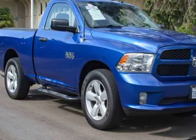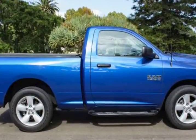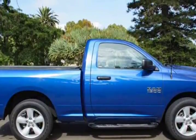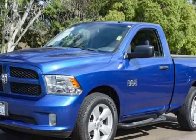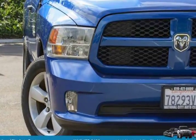You'll make a statement without saying a word when you pull up in the athletic Ram 1500 Express, highlighted by a black grille, 20-inch chrome-clad wheels, dual exhaust, and distinctive inserts that enhance the aerodynamics of this formidable workhorse.